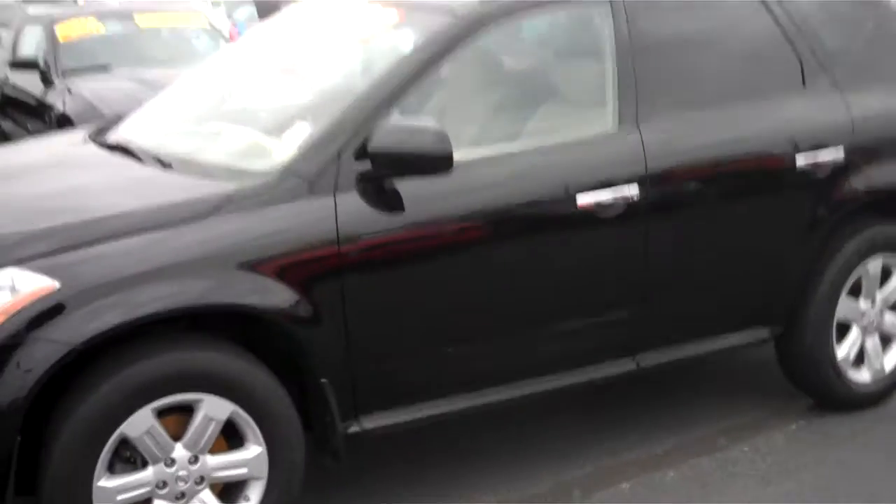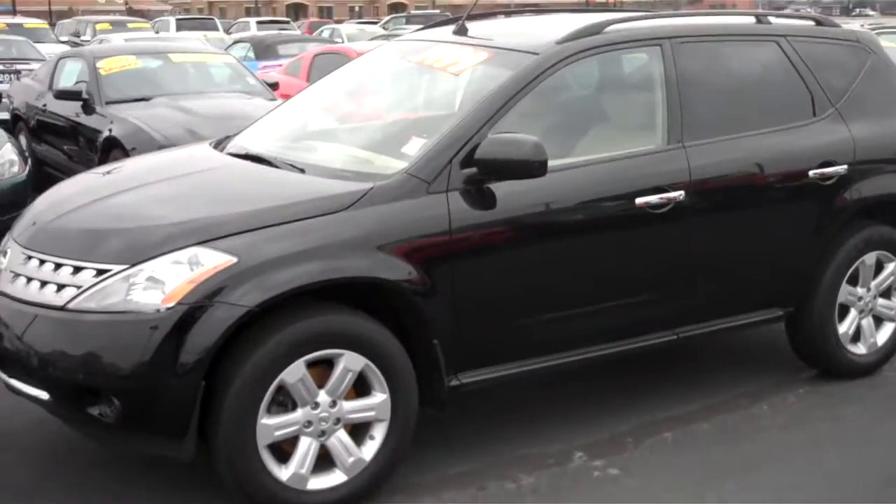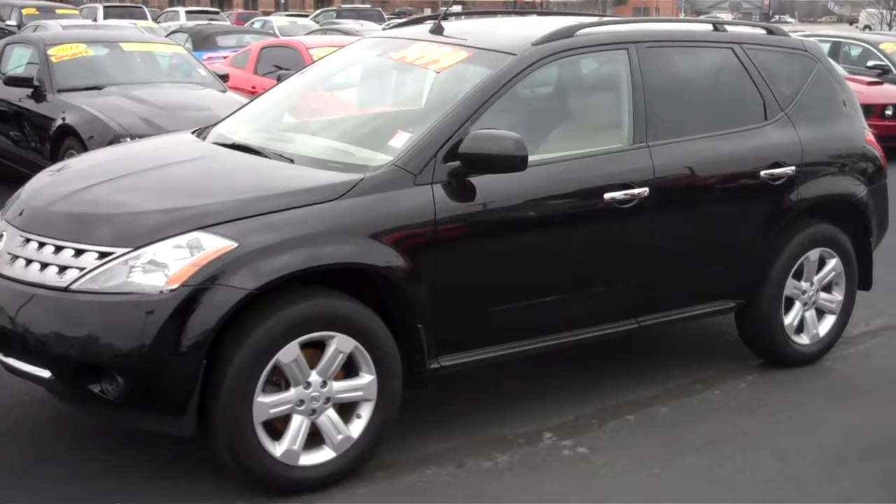These are great cars — I have several friends that have Muranos and they just seem to love them. They get great gas mileage, and this one being an all-wheel drive too would be good in the winter as well.